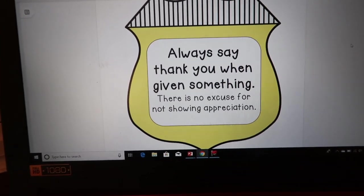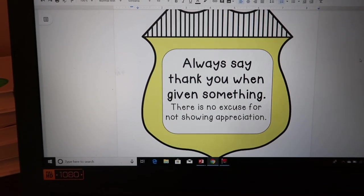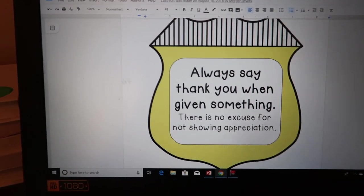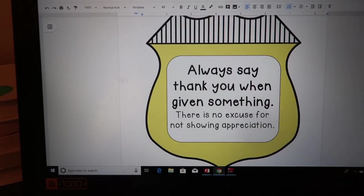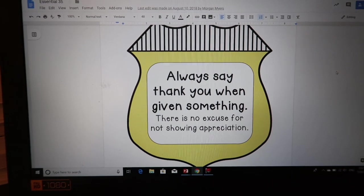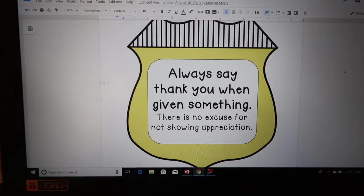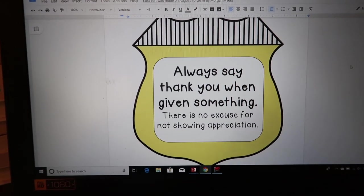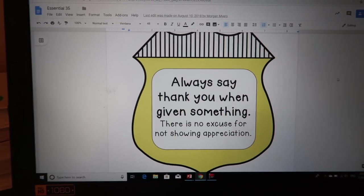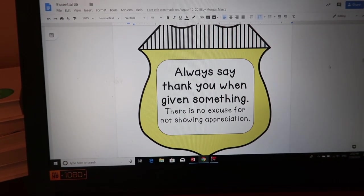Always say thank you when given something — there is no excuse for not showing appreciation. How many times have you given a student something and they don't say anything? One thing I started implementing last year: if I give my students a reward like a piece of candy and they don't say thank you within three seconds, I take it back. That might sound harsh, but if you take away a piece of candy because they didn't say thank you, that will be the last time they forget. They might get upset or cry, but that is part of the learning process.